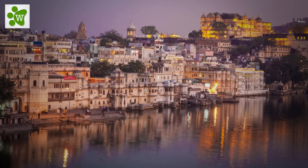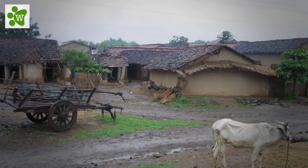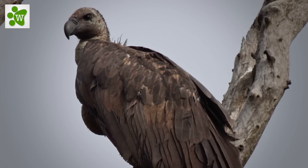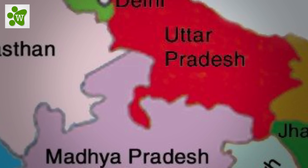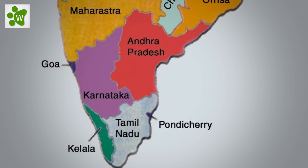The Indian vulture inhabits cities, towns and villages near cultivated areas as well as open and wooded areas. Indian vulture breeds in southeast Pakistan and peninsular India south of the Gangetic Plain, north to Delhi, east through Madhya Pradesh, south to the Nilgiris and occasionally further south.